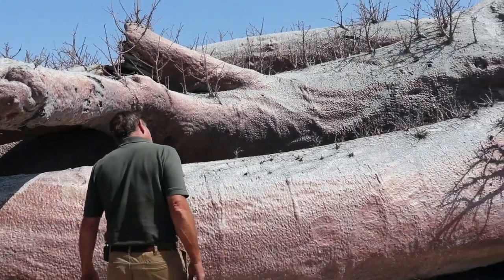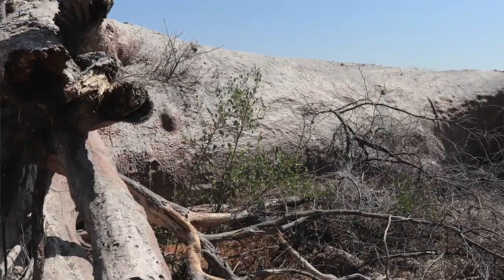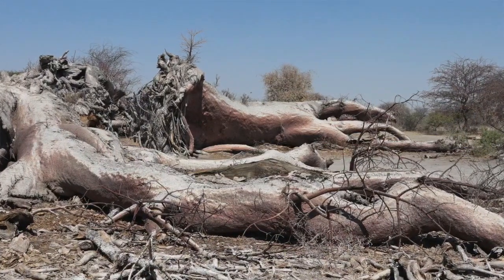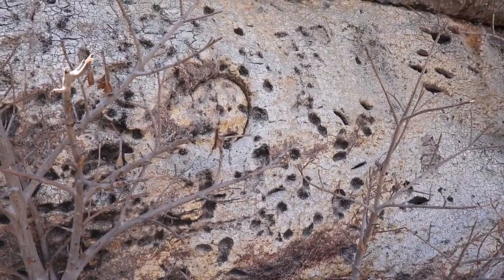One of the nice stories about this tree is that for many years it was used as a post-restant for travellers passing by. They would leave letters in here if they were going north, and hopefully travellers coming south would pick up the letters and take them to Cape Town or wherever to get posted. Apparently there were also lots of bullet holes in this tree, and I can see holes all over — I don't know if these are from bullets.